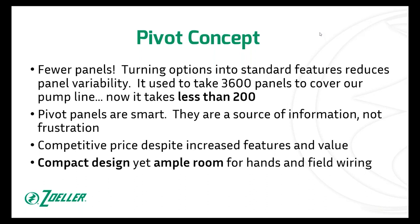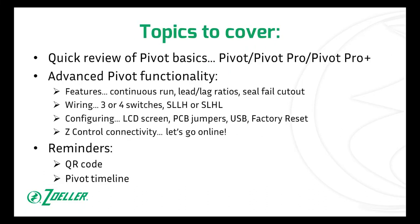A lot of times these are going in small storage rooms or outside on a wall. But they're big enough, the way the panels are laid out, where you can get your hands in there and do the initial field wiring. So today we're going to do a quick review of the Pivot basics — Pivot versus Pivot Pro versus Pivot Pro Plus — then talk about advanced Pivot functionality, look at some Z Control related screens, go online to look at my account, and then wrap up at the end.